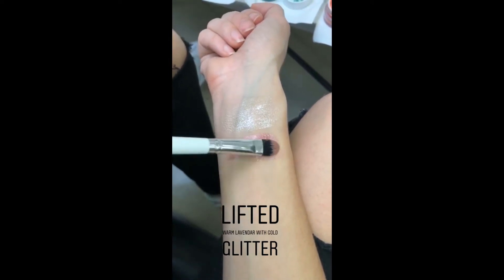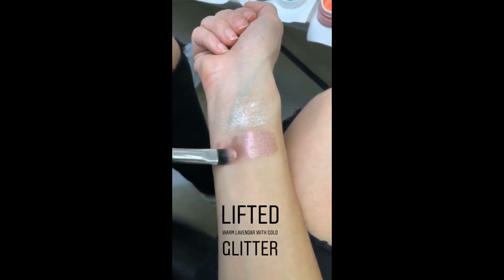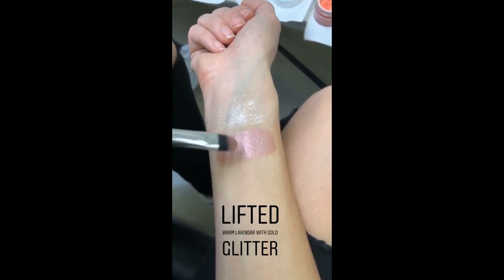This is my favorite shade. This is Lifted. It's a warm lavender with little hints of gold glitter.